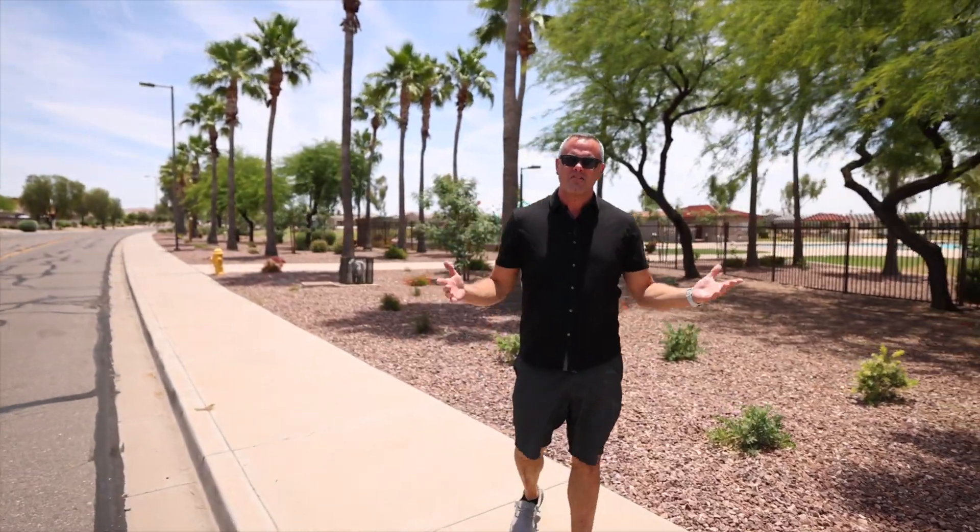If you guys have any interest in this beautiful home on Sunflower Court, make sure you reach out to me — I'd be happy to show you around. And if that home doesn't work for you, there are plenty more here in the great state of Arizona.